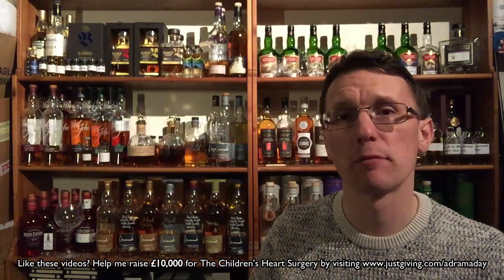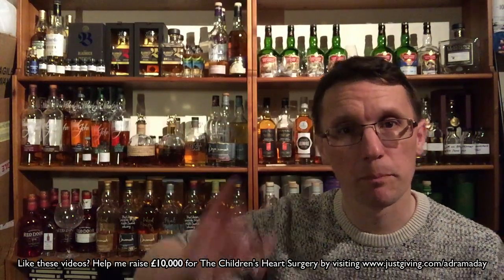That is Rampur Select, and that is number 374 done. The plan was to get to 500, and you never know — with the quarantine procedures currently in place and the fact that I have quite a few sample bottles to get through, I may even make that. So keep checking in; I promise to try and get some videos done as quickly as I can. I'll see you at the next one — cheers.